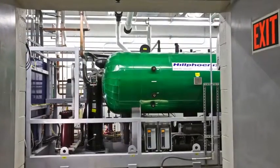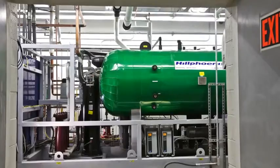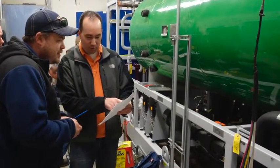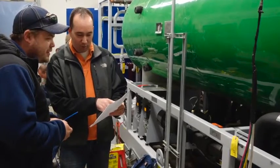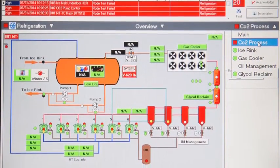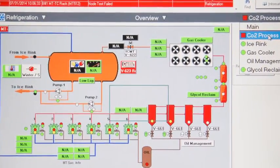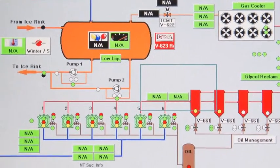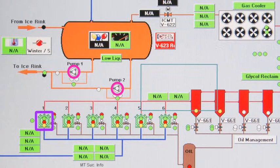In addition to the advantages of CO2 itself, the mechanics of the system are superb. The design is compact and monitoring is comprehensive. An ergonomic, easy-to-use touch screen interfaces to the system. It is factory programmed and tested. Variable frequency drives control both the compressors and the CO2 pumps for precise capacity control and energy savings.